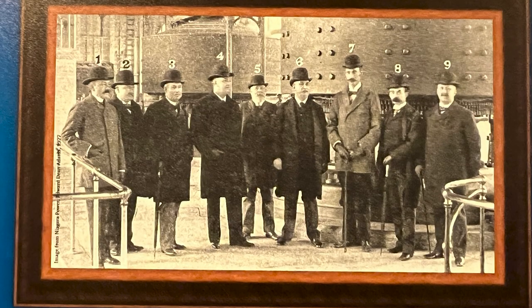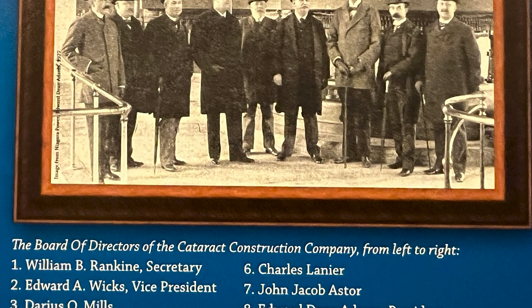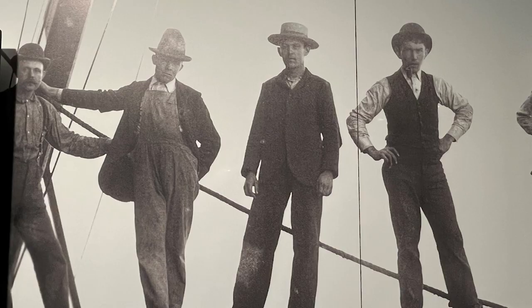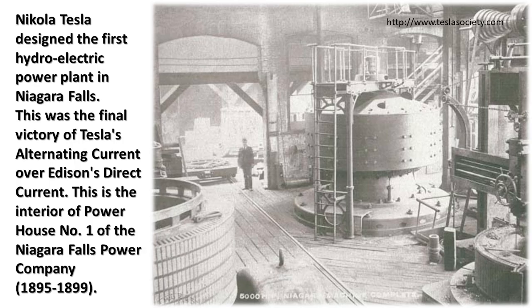They may have had the ingenuity about the power, but this is the board of directors of the Cataract Construction Company. These men had the real power — money. And these men put elbow grease to the whole project. Niagara Falls is one of the most beautiful places in the world where the electrification of the world started. Niagara Falls represents the final victory of Tesla's polyphase alternating current electricity. Nikola Tesla designed the first hydroelectric power plant in Niagara Falls — the final victory of Tesla's alternating current over Edison's direct current.